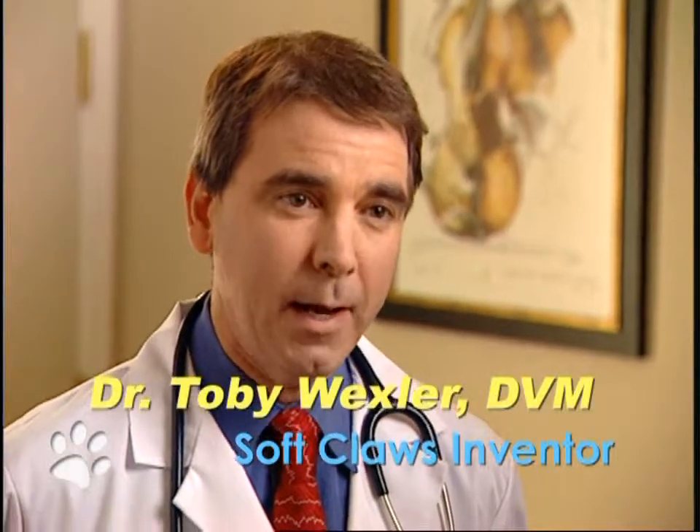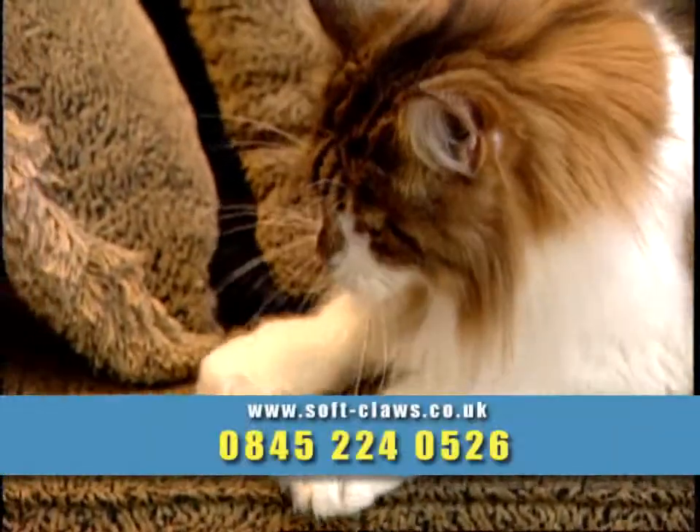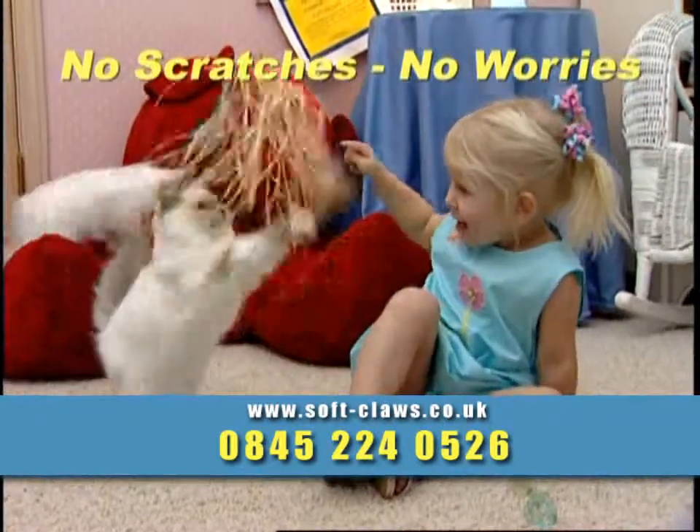I developed Soft Claws nail caps for cats to help my clients with their destructive pet scratching problems and also to offer them an alternative to surgical procedures. Make the time you spend with your pet more enjoyable with Soft Claws.